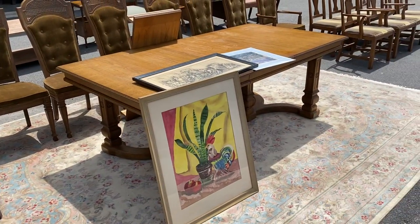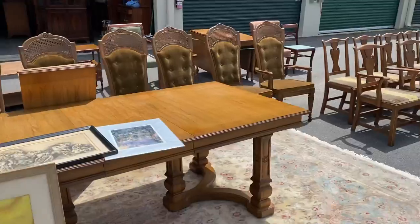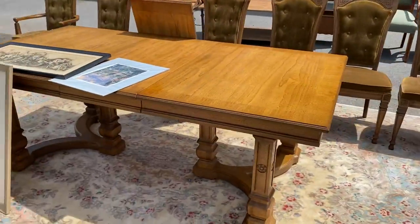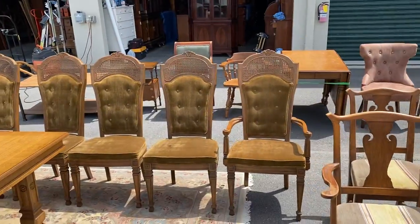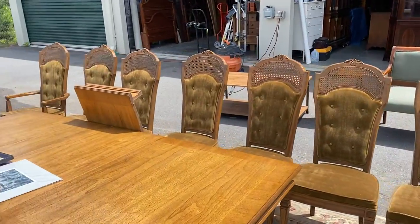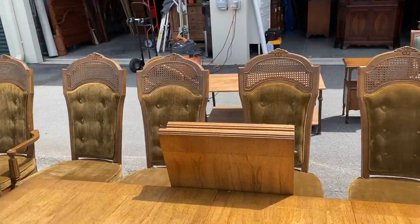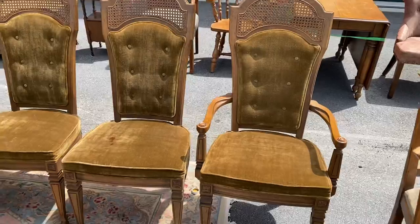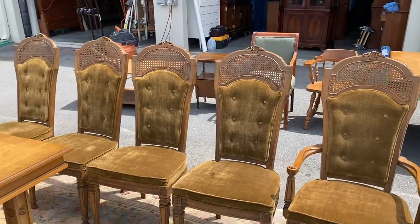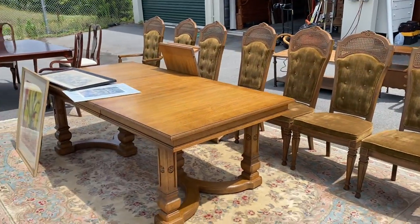This is the pecan double pedestal table that matches that server and the console cabinet I showed you — super cool pieces. There are eight chairs and two leaves. This thing gets enormous. The upholstery is a little bit dated, but this would be a super cool piece to redo.